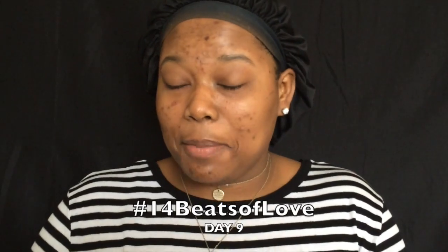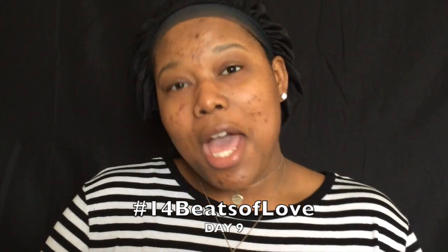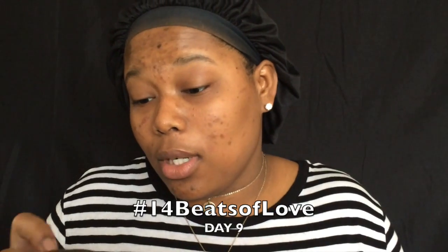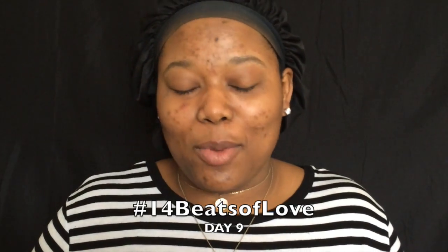We're gonna jump straight in. I've had a request from a subscriber to do a no makeup makeup look for Valentine's Day, so that's what today's look is going to be. I picture this to be like an outdoor date — I don't know why you keep going on an outdoor date in February. I mean, maybe I have good winter coats.